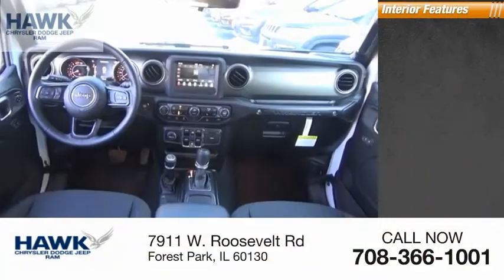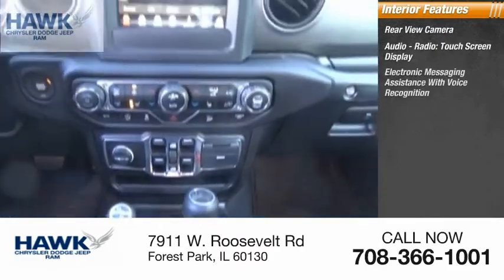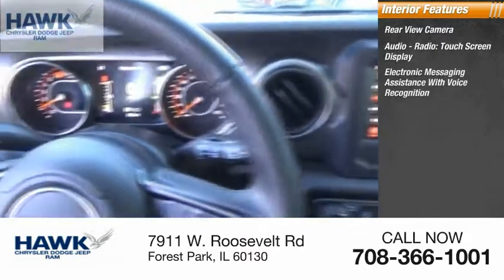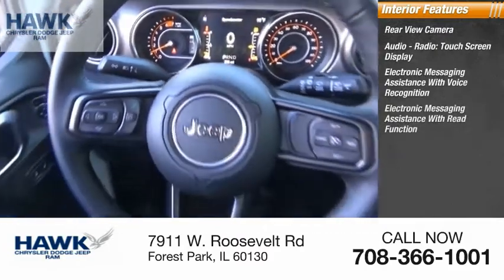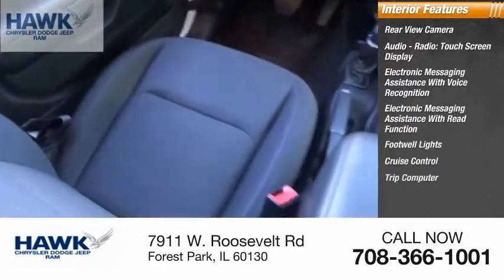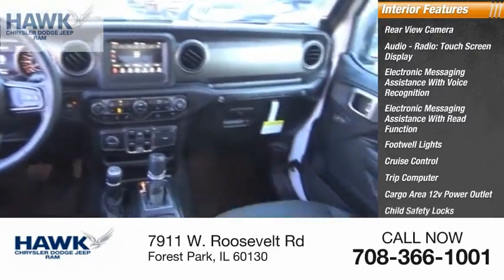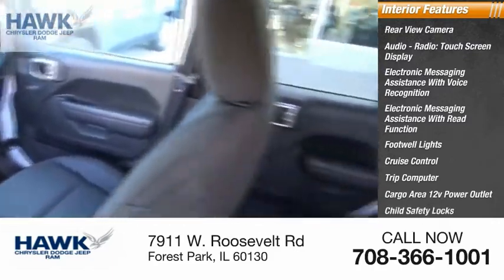Inside you'll find a rear view camera, audio radio, touch screen display, electronic messaging assistance with voice recognition, electronic messaging assistance with read function, footwell lights, cruise control, trip computer, cargo area 12-volt power outlet, child safety locks, vehicle assistance app, and roadside assistance.